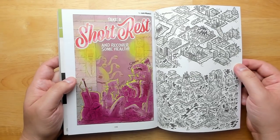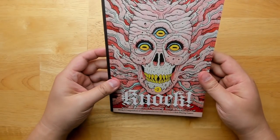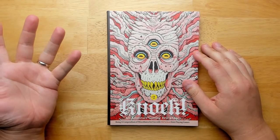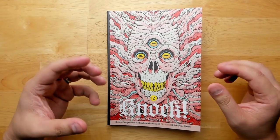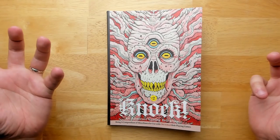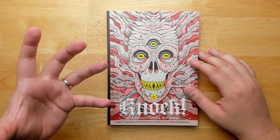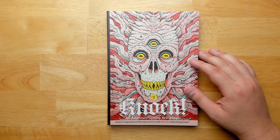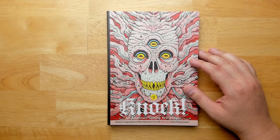And there we go — right at the back there's 'Take a Short Rest and Recover Some Health' by Sam and Mele. So that's Knock Issue Number Two. If you liked Issue Number One, you'll like this one as well. The way it collects important articles and puts them in one place makes them easier to find — there are so many blogs and all these articles are scattered all over the place. Curation is really nice. If you've been in the OSR for a long time this is a great way to have everything in one place; if you're just getting into it, it's a good jump start on ideas that have been swirling around for years.